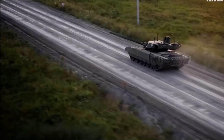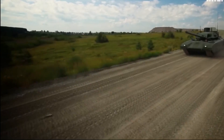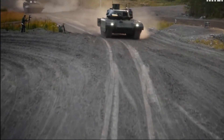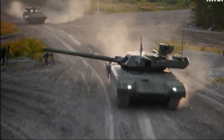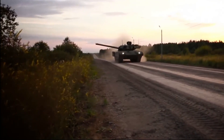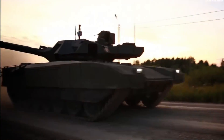This tank is loaded with advanced features such as an unmanned turret, a composite armor system, and an active protection system that can intercept incoming missiles and shells. And when it comes to speed, the T-14 Armata can reach a top speed of 50 miles per hour. This tank is a force to be reckoned with.